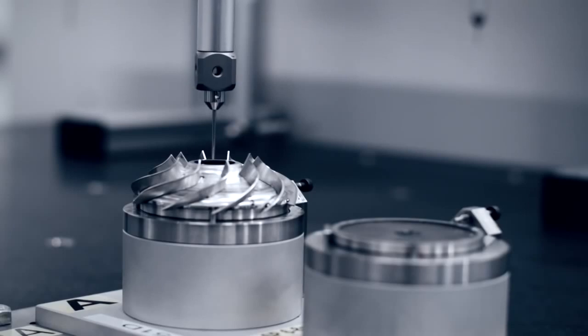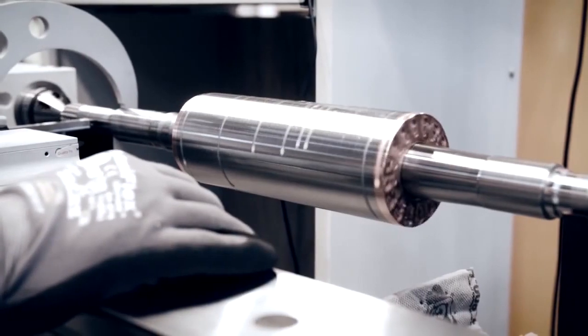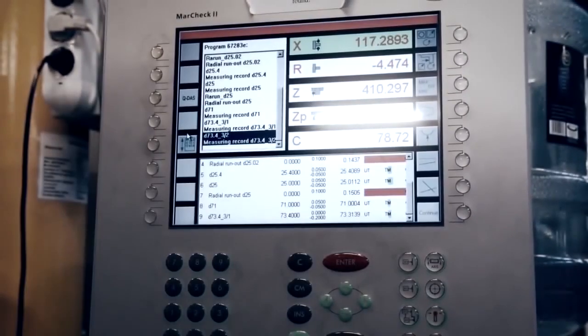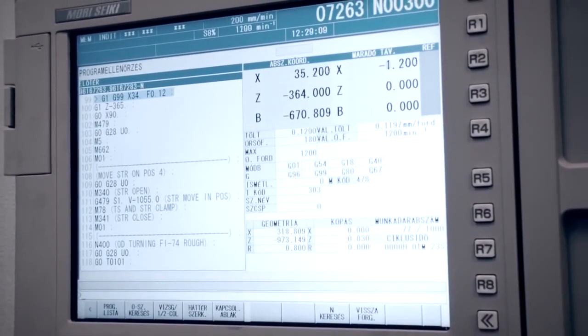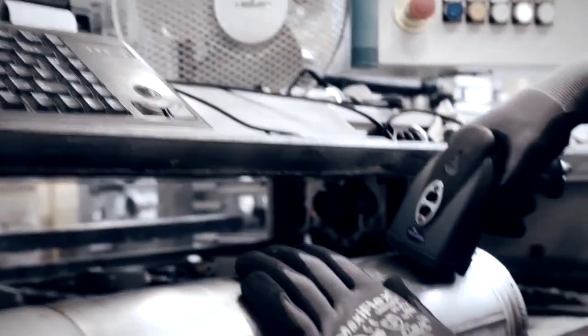Throughout the manufacturing process, the individual components are subjected to thorough quality checks performed visually or by means of advanced computer technology. Any deviation is carefully assessed before the component is either scrapped or sent back to a previous step in the process to be adjusted.